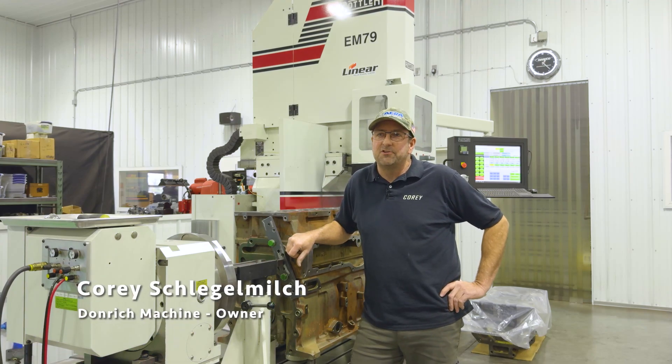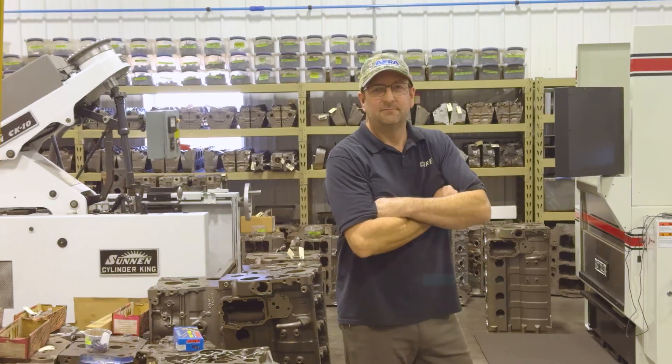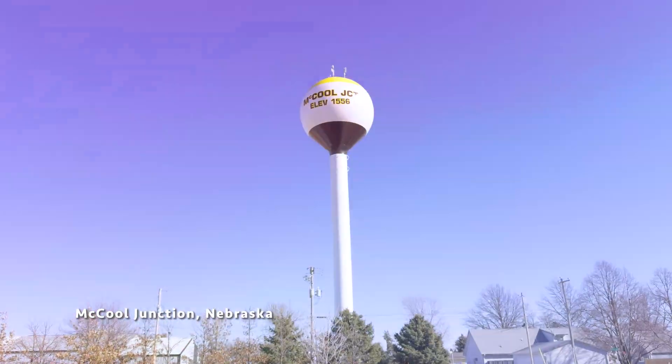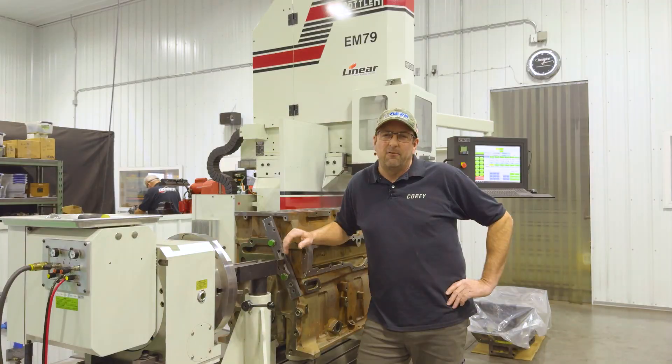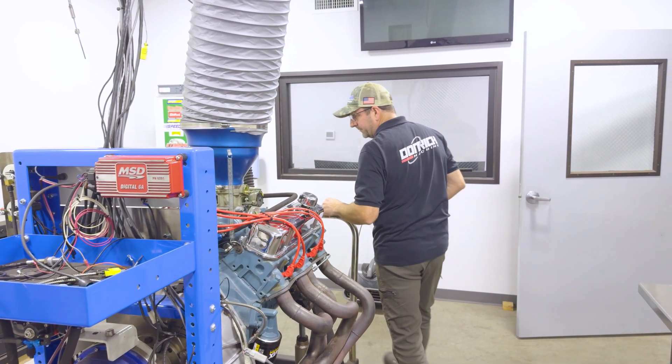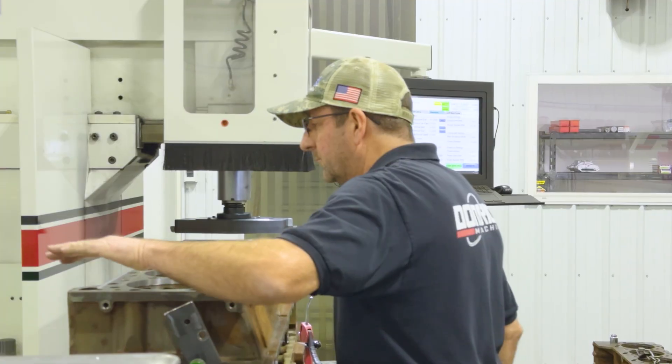I'm Cory Slagmelch. I own Donrich Machine in McCool Junction, Nebraska. I've always been interested in engines, the internal workings of them, and also just running equipment, so the two kind of went hand in hand.